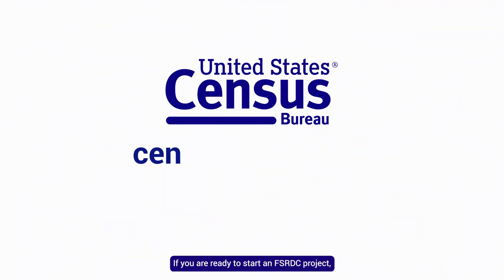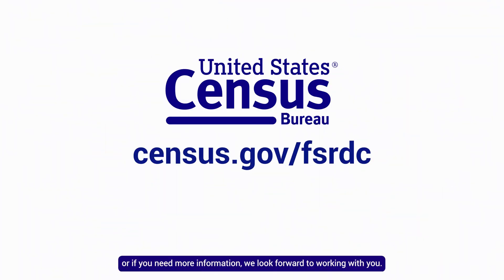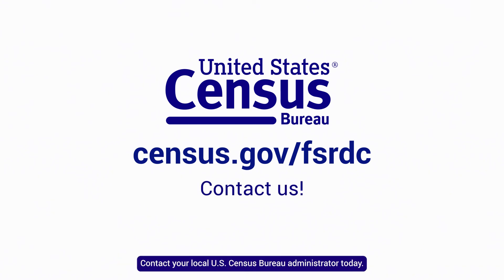If you are ready to start an FSRDC project or if you need more information, we look forward to working with you. Contact your local U.S. Census Bureau administrator today.